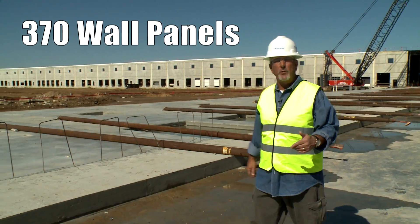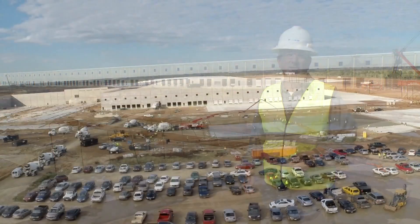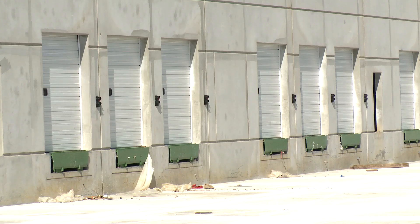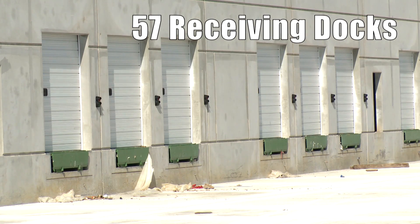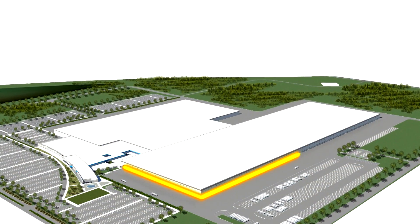With a total of 370 wall panels, it will also be the largest tilt wall building in the world, according to the Tilt-Up Concrete Association. Within the manufacturing and distribution sections of the building, you'll find 57 receiving docks and 228 shipping docks. A stroll around the outside footprint of the building will be two miles in length.